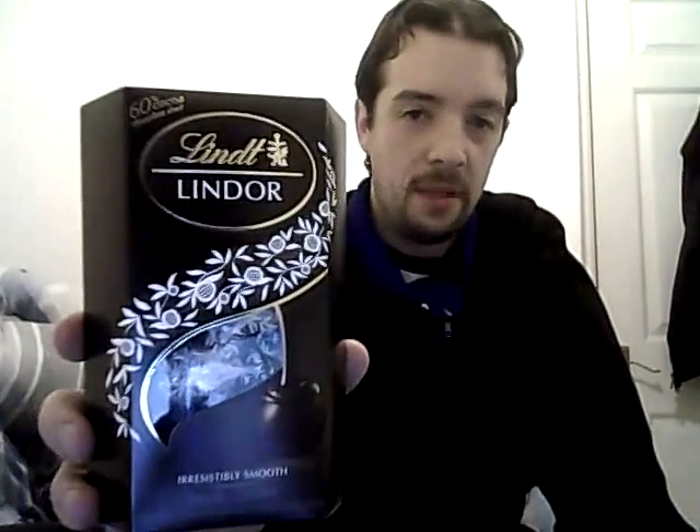For something a little more adult, we have Lindt — Irresistibly Smooth, Extra Dark. Now, Lindt always does very high-quality chocolate. Let me open these up. Oh man, these even smell delicious — it's like a little black Death Star. Chocolate-gasm. Buy these for your party. Seriously, buy these things for your party — your guests will thank you. They're delicious. Get them now.